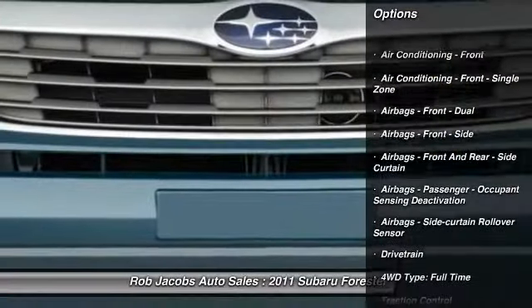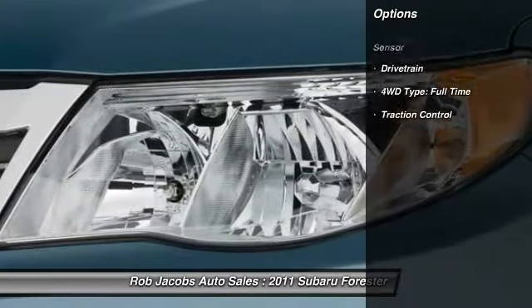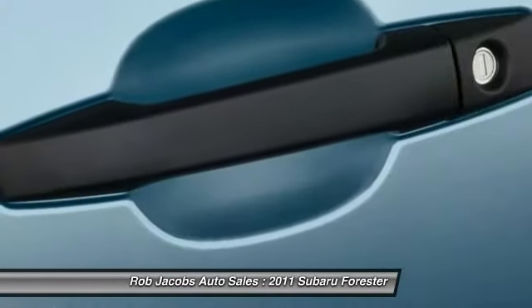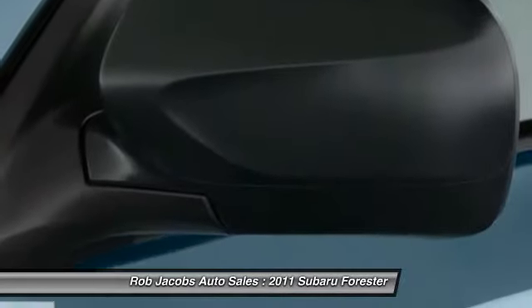Here are some of this vehicle's great options: stability control, traction control, power steering, cruise control, trip odometer, child safety locks, power door locks, power windows, trip computer, and daytime running lights.